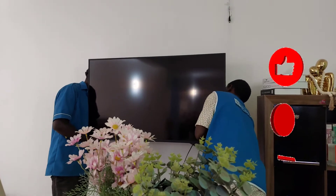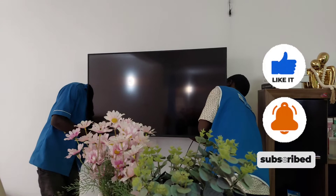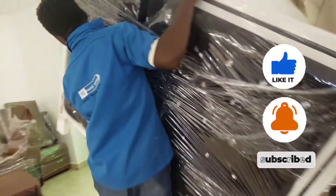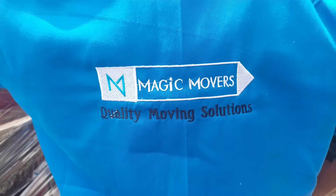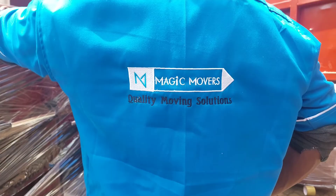Stay tuned and turn on the notification bell so you can be notified any time I upload a new video. Subscribe, because I'm also going to be giving you an empty house tour of the home we've moved into — that's probably going to be the next video. This is the end of today's video — bye bye and take care of yourselves.